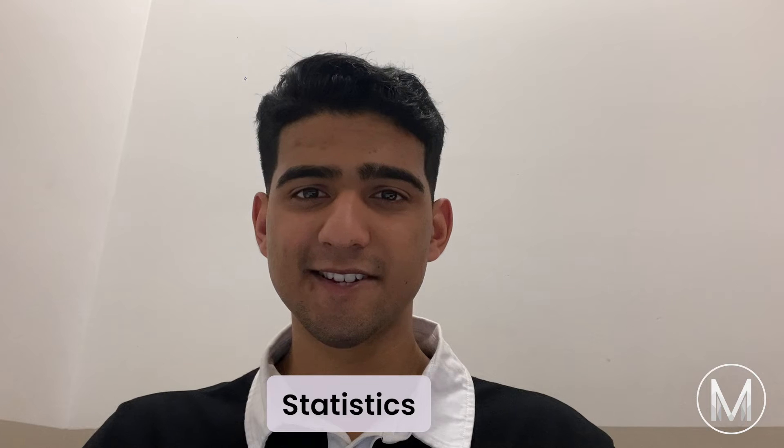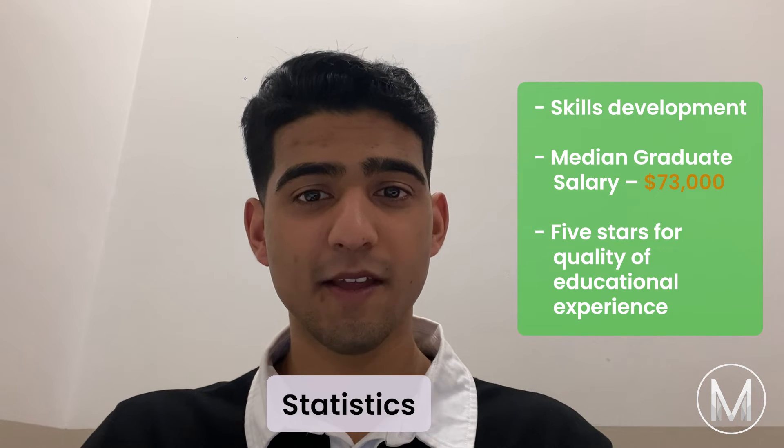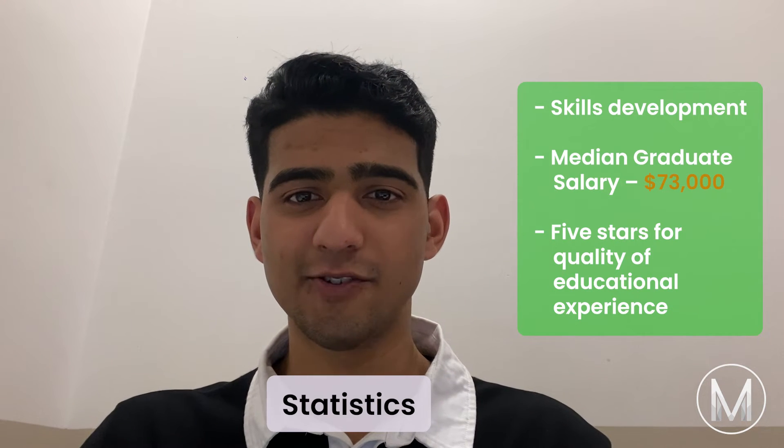According to the Good University Guide 2021, JCU is ranked first for skills development, with a median graduate salary of $73,000 and five stars for the quality of educational experience.